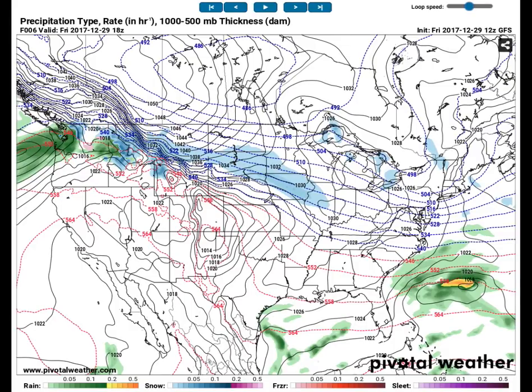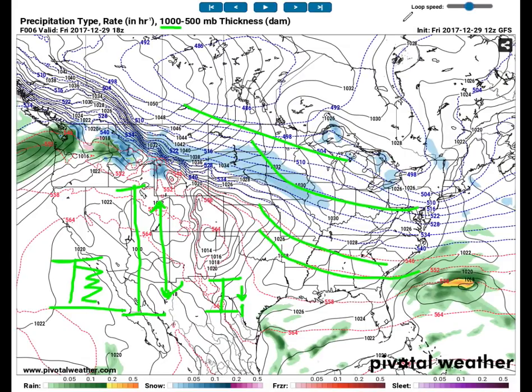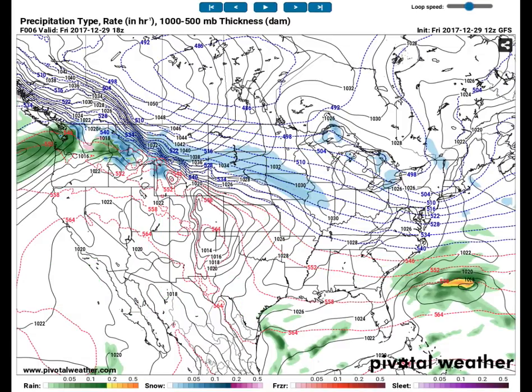Now we're going to take a look at the GFS thickness and precipitation forecast. Thickness is essentially the average temperature in the atmosphere from 1,000 millibars to 500 millibars — from the surface to roughly the jet stream level. If we have thicker columns, the air is probably warmer because warm air expands. These red lines indicate warmer temperatures, while the blue areas mean cold, condensed, colder air.